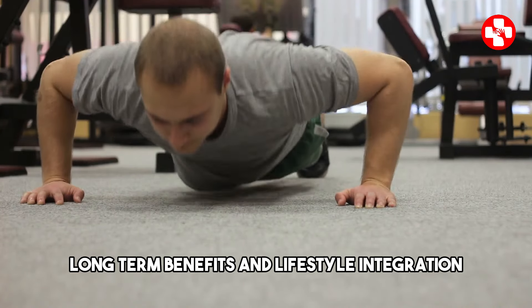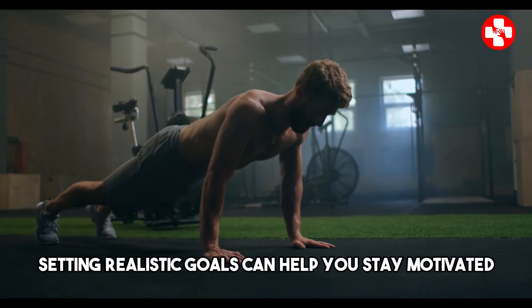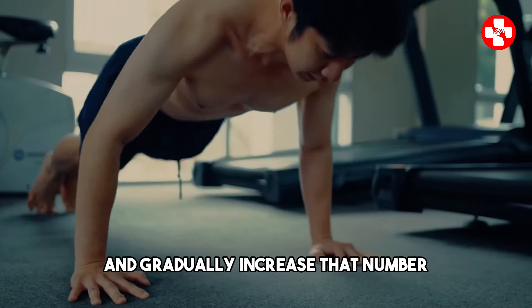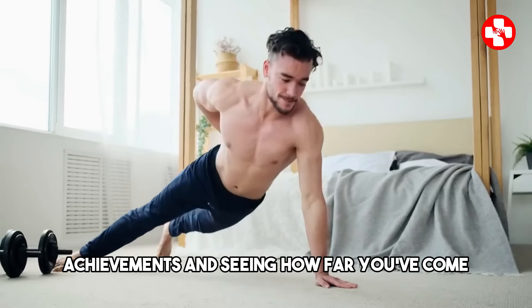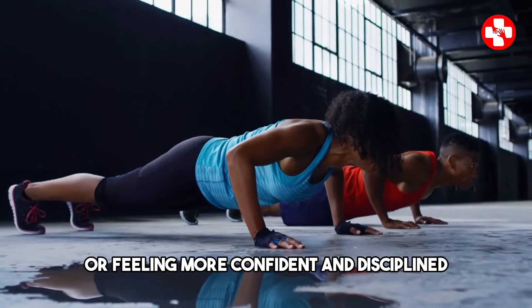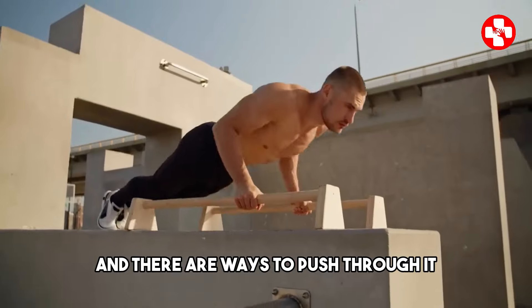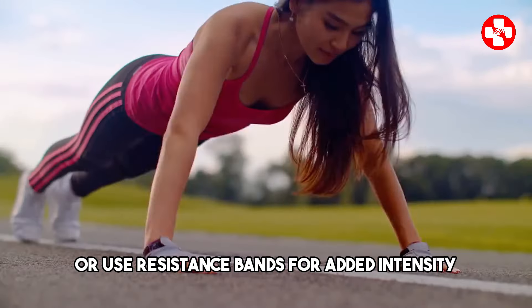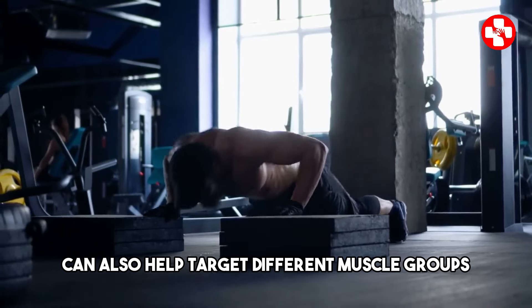Long-term benefits and lifestyle integration. When you embark on a daily push-up routine, it's essential to track your progress and celebrate the milestones along the way. Setting realistic goals can help you stay motivated and focused — you might start by aiming to do 10 push-ups in a row and gradually increase that number. Using fitness apps or journals can be incredibly helpful in keeping track of your achievements. Recognizing both physical and mental progress is important, whether it's noticing stronger arms or feeling more confident and disciplined. At some point you might hit a plateau, but there are ways to push through it — try incorporating variations of push-ups, add weights or resistance bands, or mix in complementary exercises like planks or tricep dips to target different muscle groups.